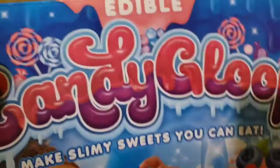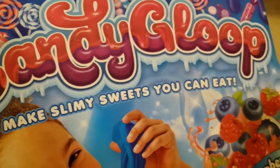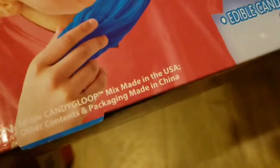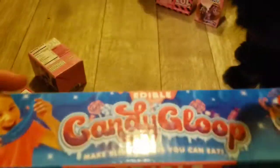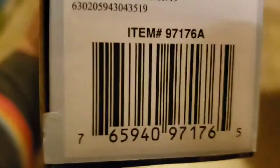We also got some candy gloop — make slimy sweets you can eat. We're not going to open this today, but they had it marked down to $3. I'll show you the SKU so you can look on Brick Seek to see if you have any in your store.